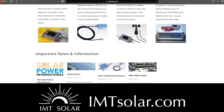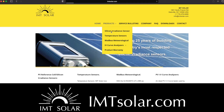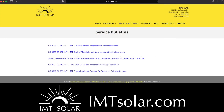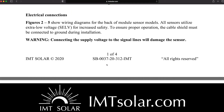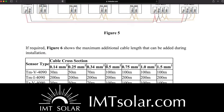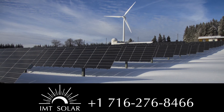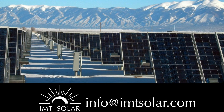If your monitoring company or inverter manufacturer does not already provide our sensors as part of their product line, please feel free to contact us directly. Please remember we are also here to provide customer and technical support for all IMT sensors, no matter where you purchase them. Do not hesitate to call us today at 716-276-8466 or send us an email at info@imtsolar.com.